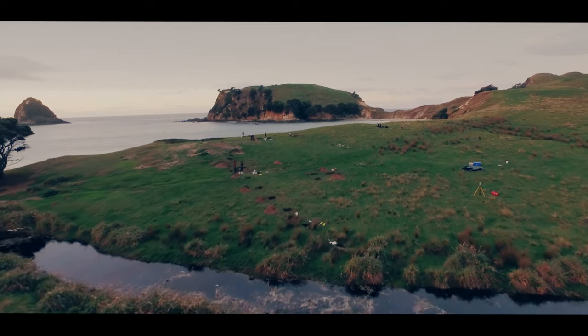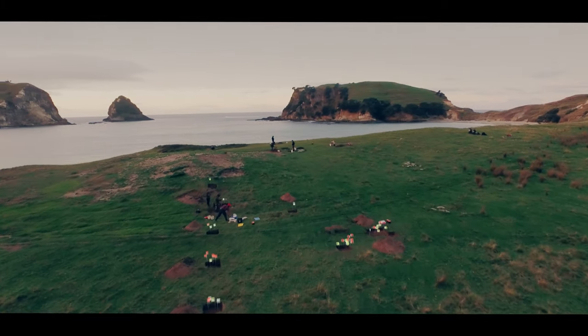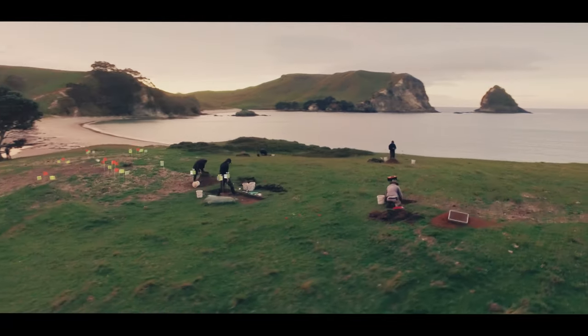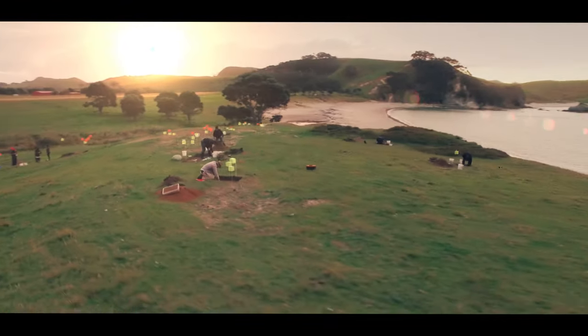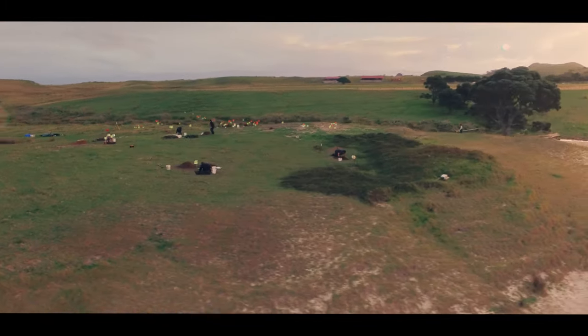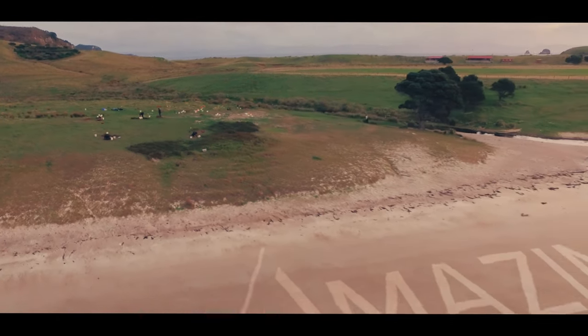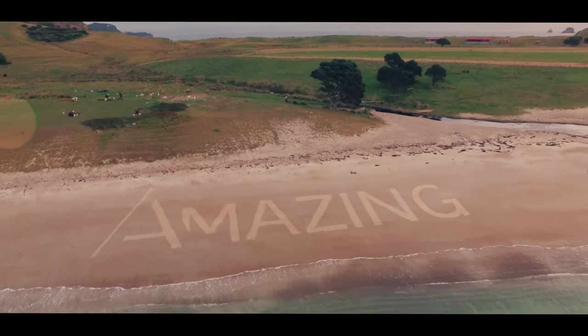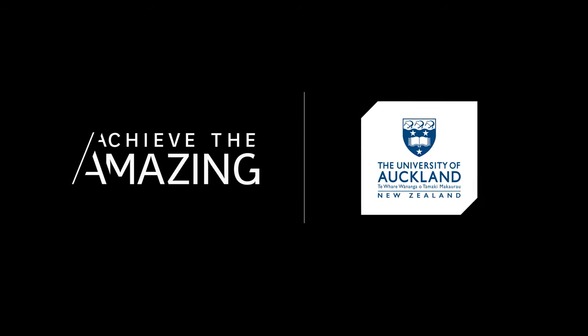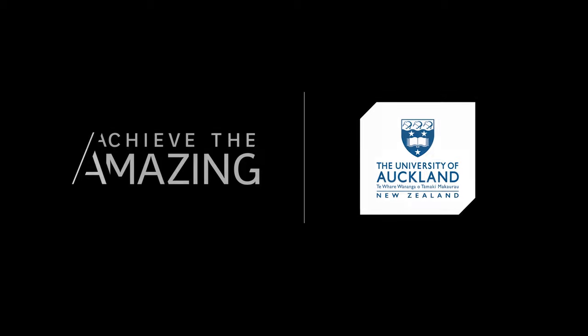Archaeology has been around for more than 100 years — you might think we must have excavated everything. But in fact the opposite is true. We've just scratched the surface. There's so much potential in New Zealand for future generations of archaeologists to really get to grips with understanding what is a fascinating history.